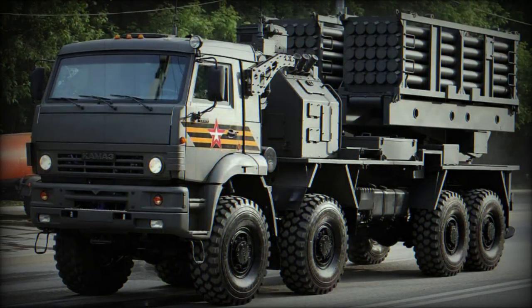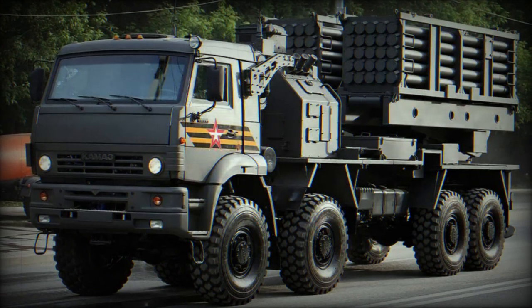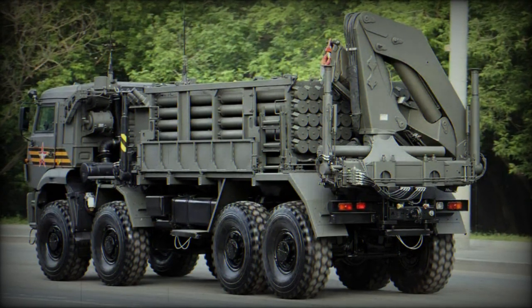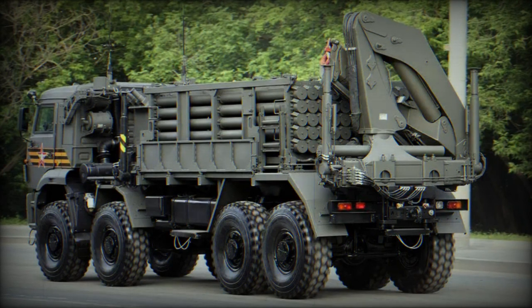This system is capable of quickly covering an extensive area, with a firing range spanning from 5 to 15 kilometers. It deploys 122-millimeter caliber missiles, each equipped with warheads containing either anti-tank or anti-personnel mines.